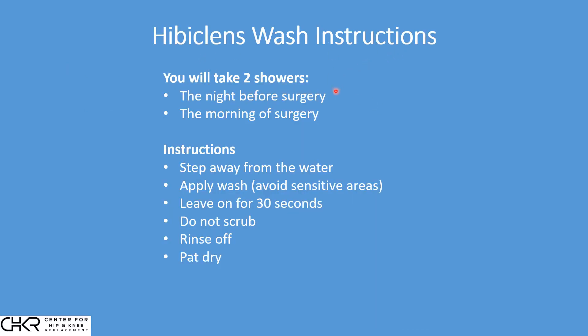With Hibiclens, you are going to take two showers: one the night before surgery, one the morning of surgery. When you are in the shower, you'll wash and do your typical facial care. You can wash your hair. When you are ready for Hibiclens at the end of the shower, you will step away from the water. Then you will apply the Hibiclens, but avoid sensitive areas — your face and your groin — and leave the Hibiclens on for about 30 seconds, just like you would do with conditioner. Then you don't scrub it off; you just step back under the water, rinse it off, and pat dry.